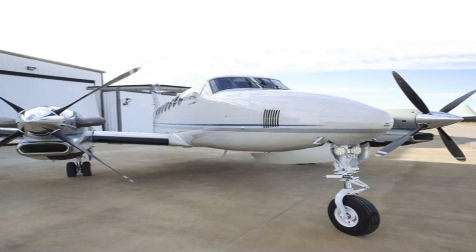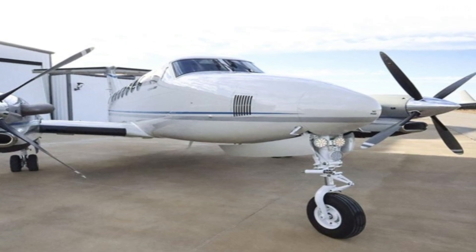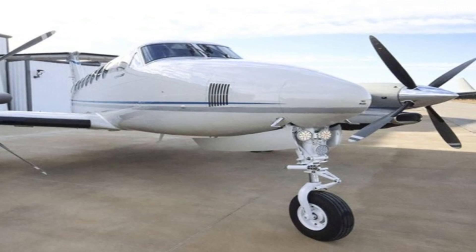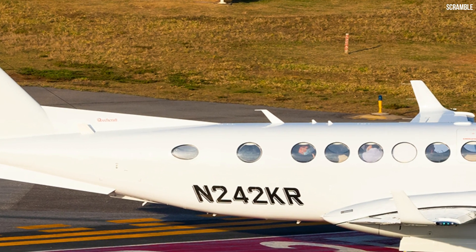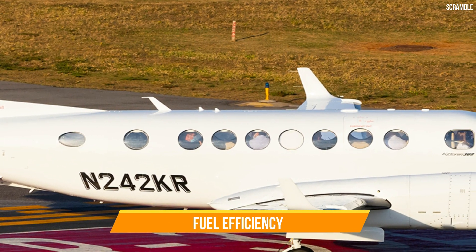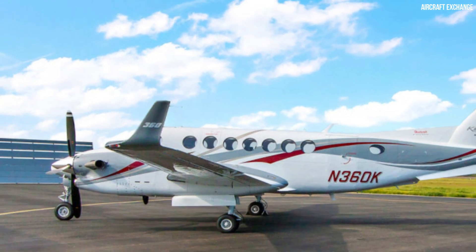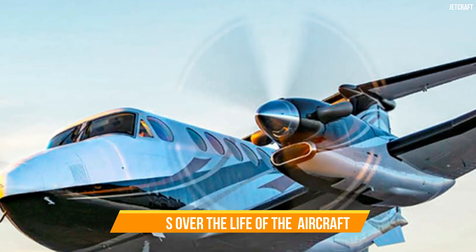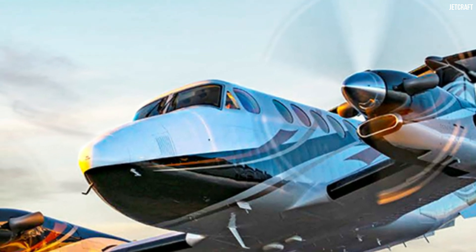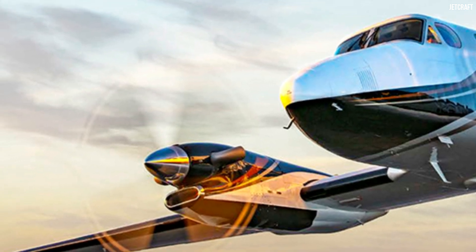Fact 8: Fuel Efficiency. Fact number eight delves into the impressive fuel efficiency of the King Air 360R. Operating an aircraft involves significant costs, and fuel expenses can be a substantial part of the equation. The King Air 360R's design prioritises fuel efficiency, resulting in lower operational costs. The Pratt & Whitney PT6A-60A engines are renowned for their efficiency, allowing you to fly farther on each gallon of fuel. Whether you're an owner-operator or part of a charter service, the King Air 360R's fuel efficiency is a financial advantage that can't be overlooked.